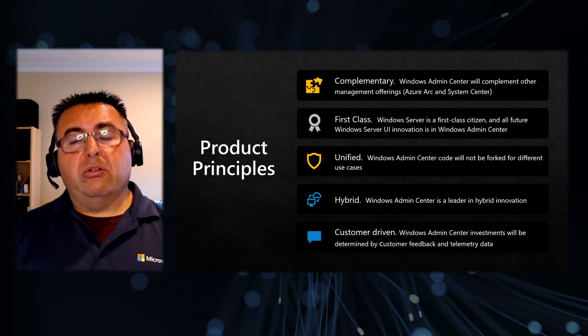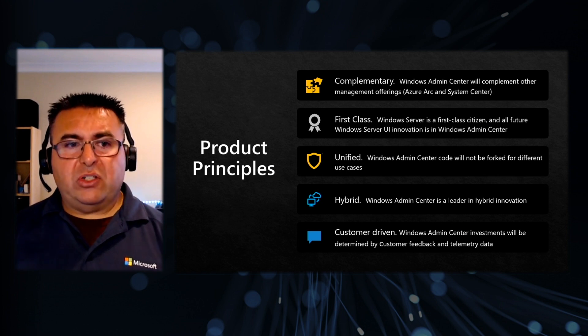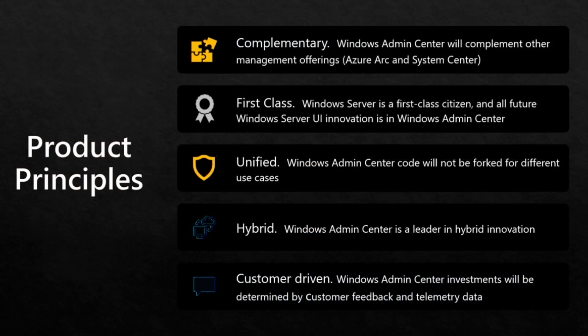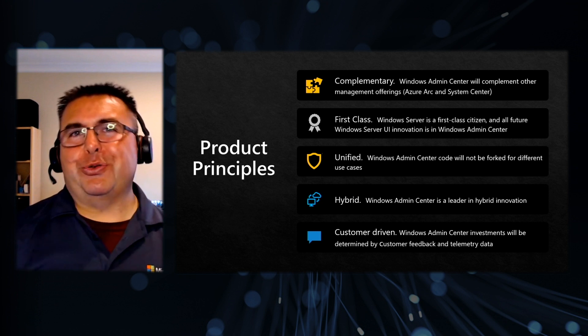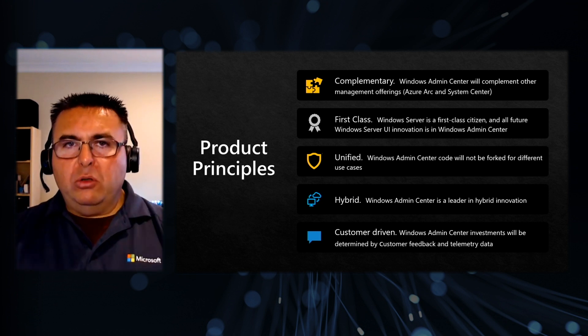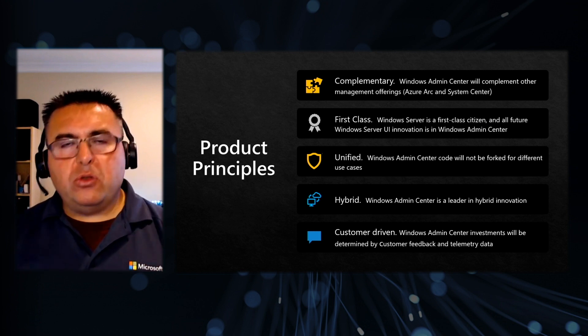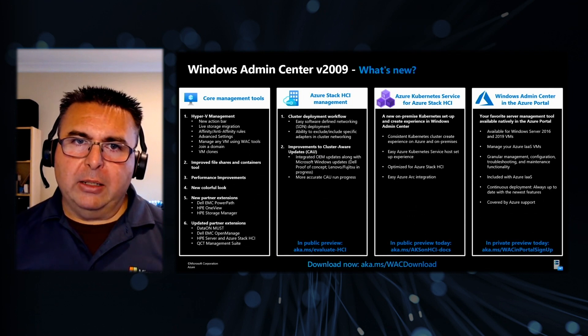Also, it's unified — the Admin Center core is not going to be forked or used in different use cases; it's all built in here. Also, it's hybrid — we continue to make more innovations in the hybrid space in Admin Center. And of course, most importantly, it's customer driven. Just like this Windows Server Summit, we are listening to you. We are building new features, new capabilities, new tools based on your feedback. So a huge thank you to all of you for doing that.